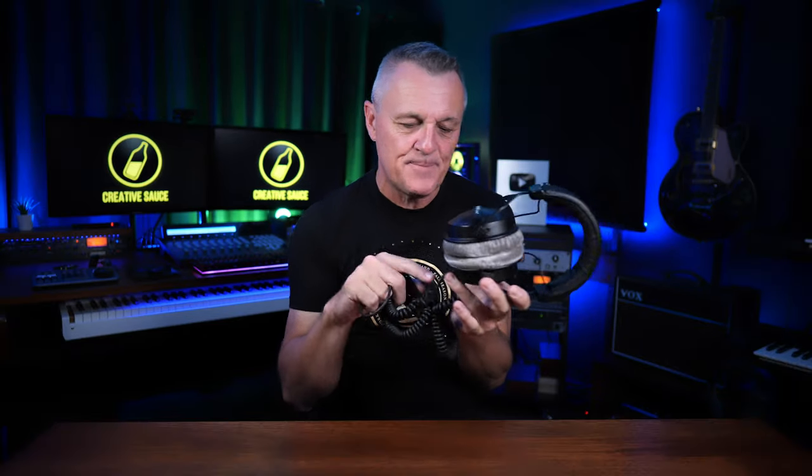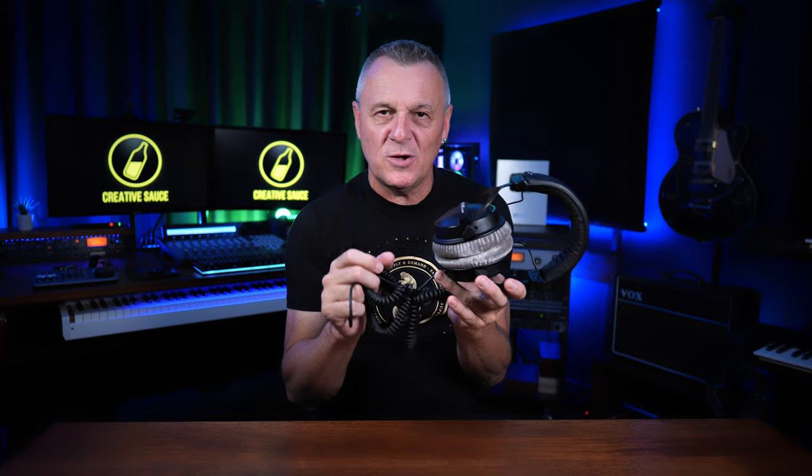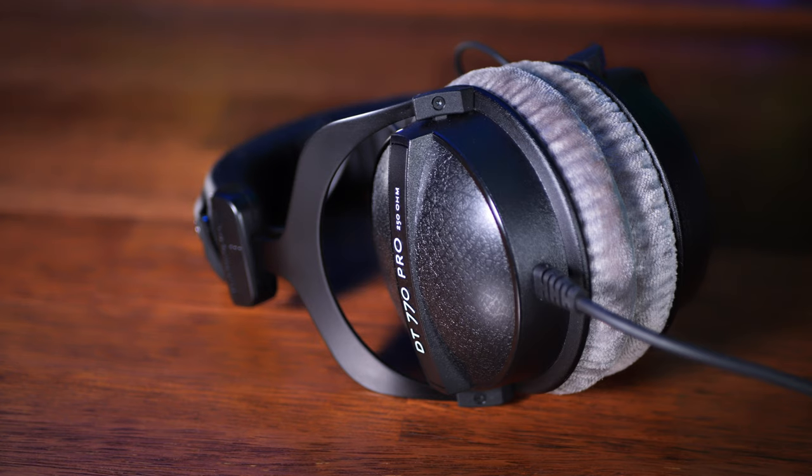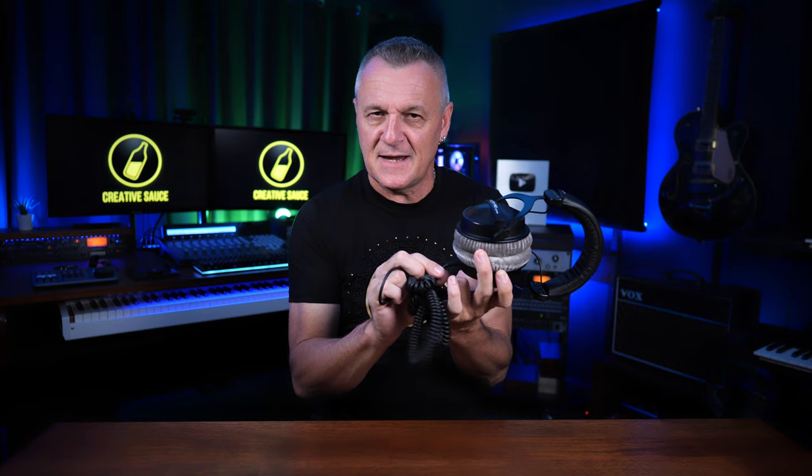Many people over the years have actually modified these. I've seen YouTube videos where people detach the cable connection and install a socket so they can use a detachable cable. These are probably the first headphones on this list worth doing that to, because they're genuinely good headphones. Do bear in mind you'd likely lose your warranty, but it might be worth it — or you might consider the next headphones on our list.